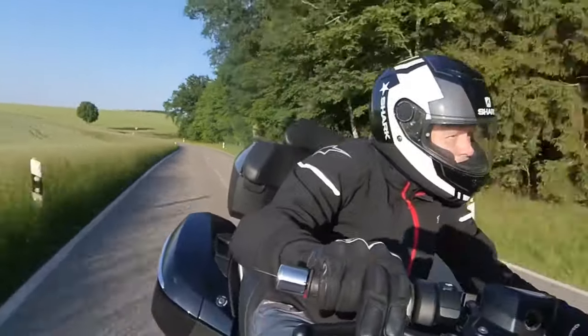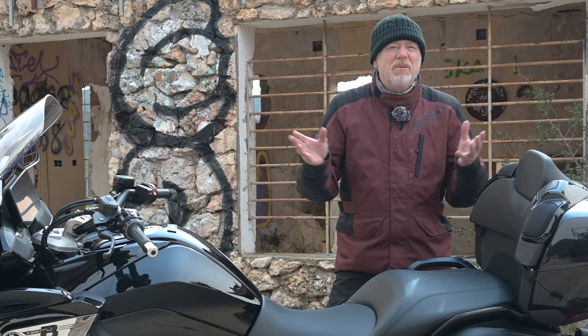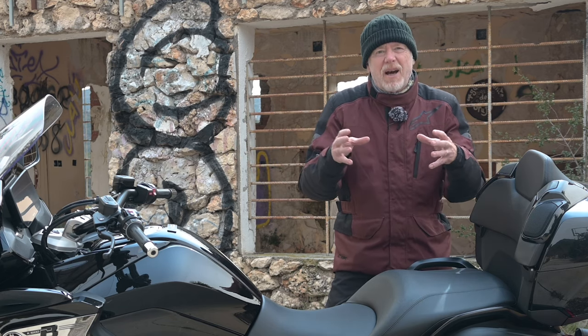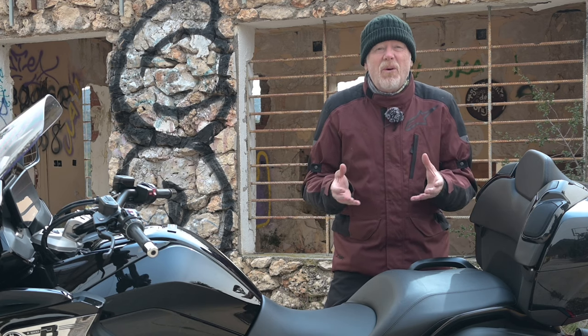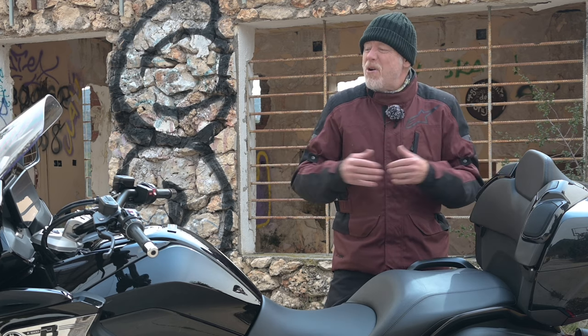It is, though, a year since I've ridden the GTL, and I do have the memory of a retired goldfish. But even without the benefit of a back-to-back ride, this Grand America somehow makes me feel less overwhelmed by the bike's admittedly impressive mass.